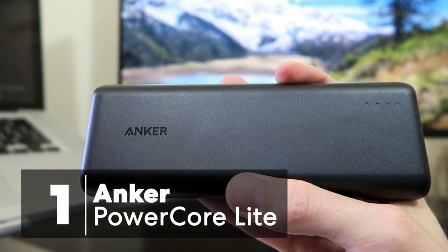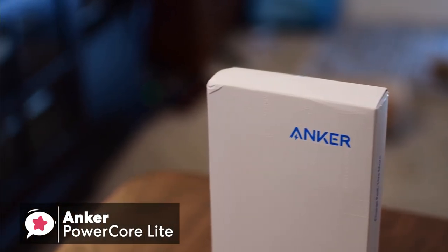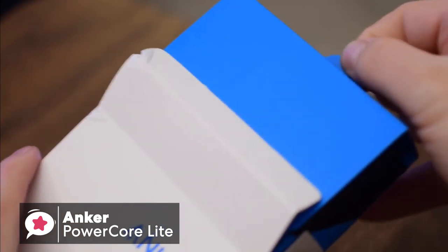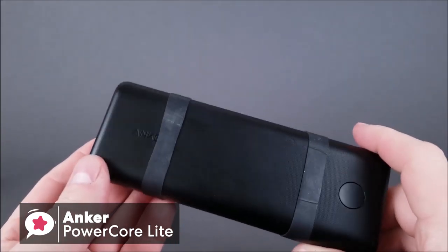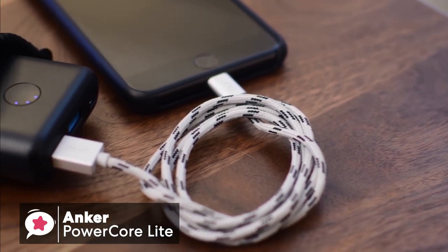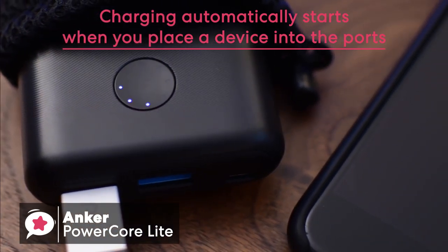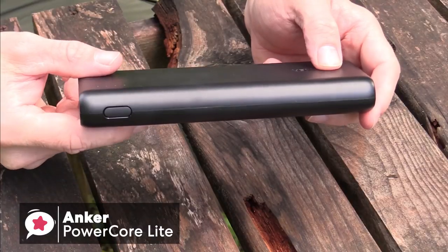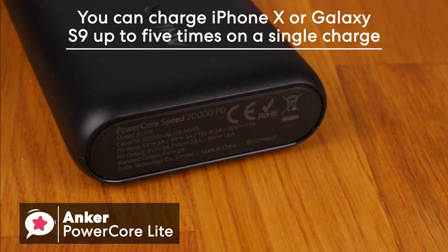At number one is the Anker PowerCore Lite 20,000mAh portable charger. Sometimes the simple things in life can help you get to your destination. The Anker PowerCore Lite 20,000mAh power bank is simple yet has the features of a high-end device. The build is great and it feels quality every time you use it. It has a small form factor even though it's a 20,000mAh high-capacity power bank, and you're actually able to fit this charger into your pocket. Just like most Anker power banks, charging automatically starts when you place a device into the ports — no need to press the power button. It will charge an iPhone 8 up to 7 times, and an iPhone X or Samsung Galaxy S9 can be charged 5 times on a single charge.